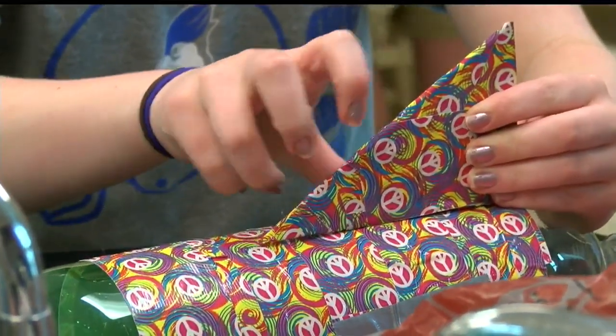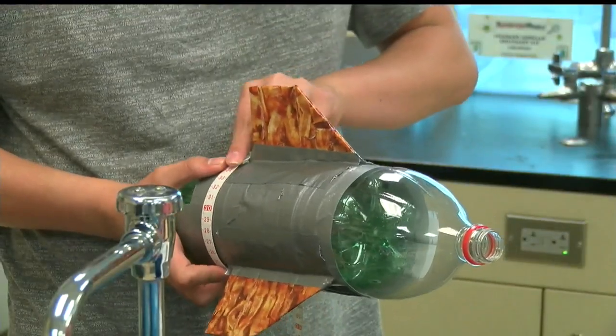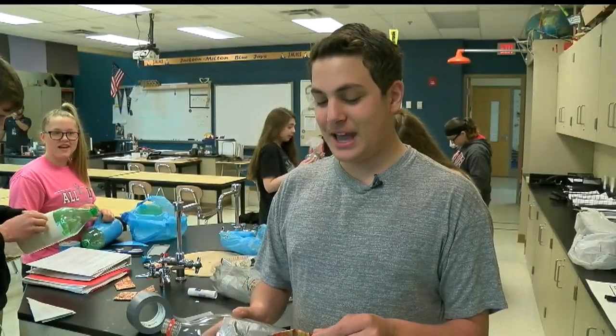Students spend over a week perfecting their rockets — from scientific methods, like having everything exactly the same distance apart from each other so it won't go one direction, it'll go straight — to other non-scientifical methods. One student noted: 'I just happen to have the bacon duct tape at home, so I just used that.'